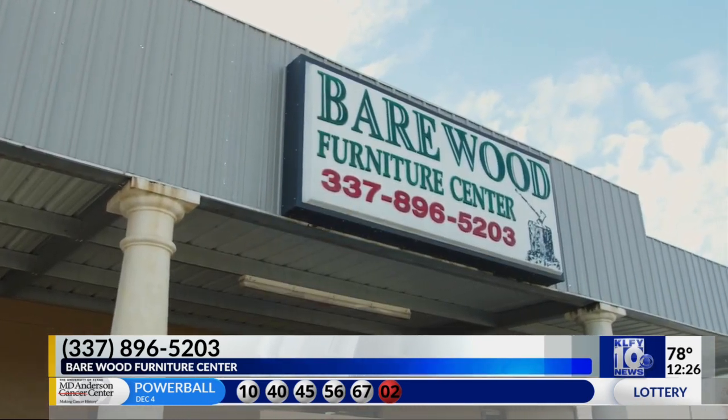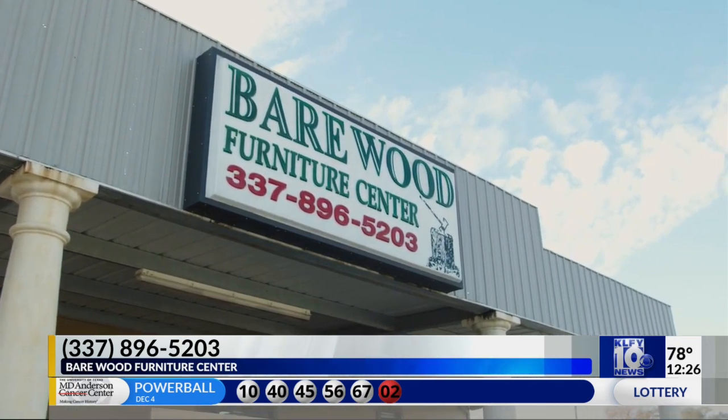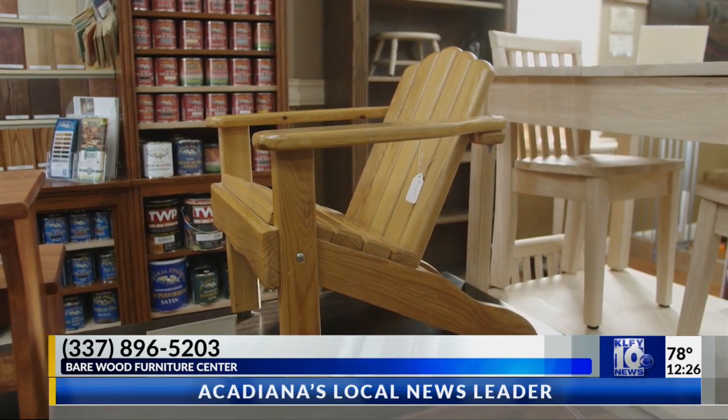Bearwood Furniture has everything wood furniture related, from chairs to tables to bookcases. Come and check them out. They're at their one and only location off of I-49 between Cairn Crow and Sunset. Thank you, Natalie. Thank you, and thank you for watching.